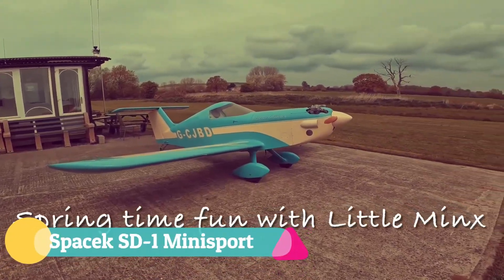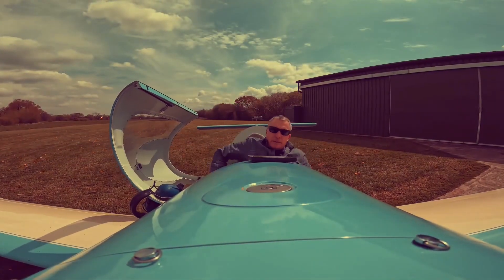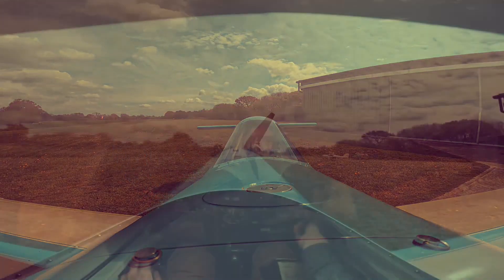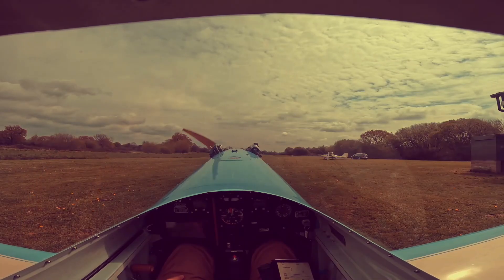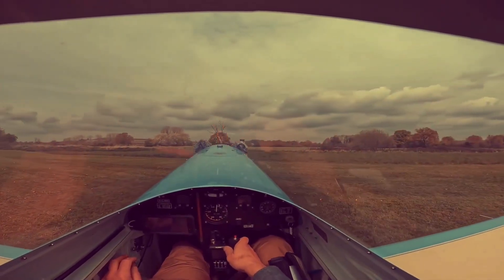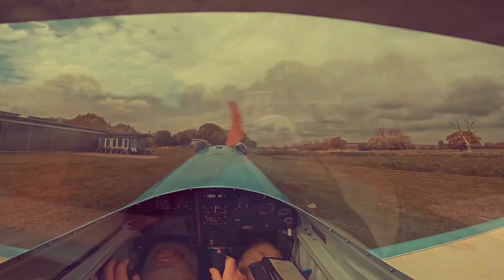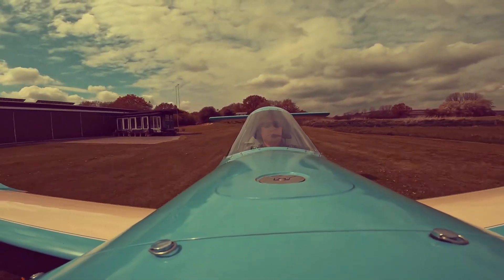The Spacek SD-1 Mini Sport is a charming embodiment of simplicity and joy, designed for aviators who crave a light, personal flying experience. This agile single-seater, built primarily from wood and composites, features detachable wings that make transport and storage refreshingly practical. Available as plans, kits, or ready to fly, it offers pilots both freedom and affordability without sacrificing performance.